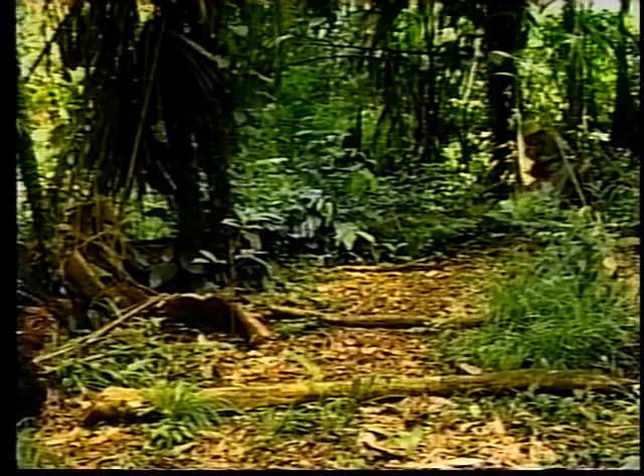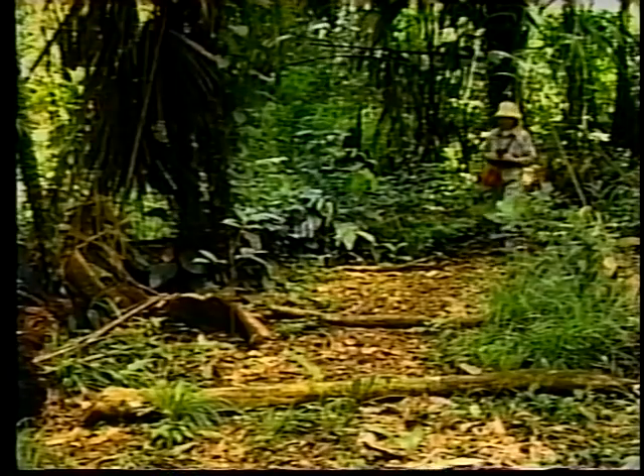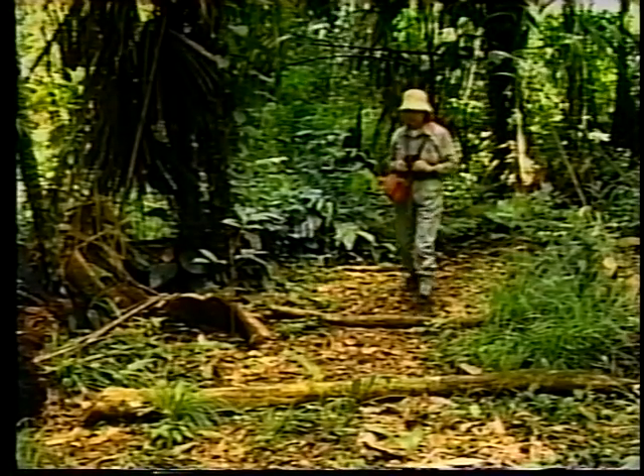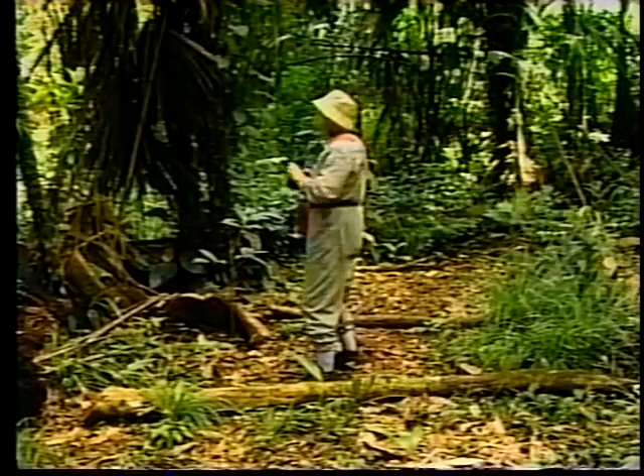Soon after her arrival, Marilyn Cole is off hiking through the rainforest in search of the howler monkey, but eager to observe and record whatever she finds here on this hot and humid day in mid-January.